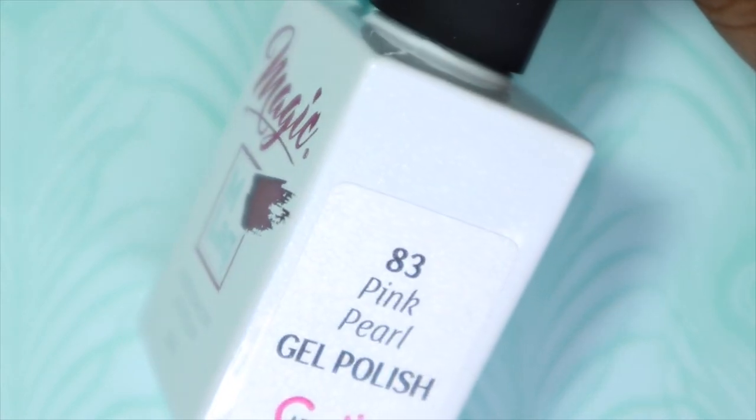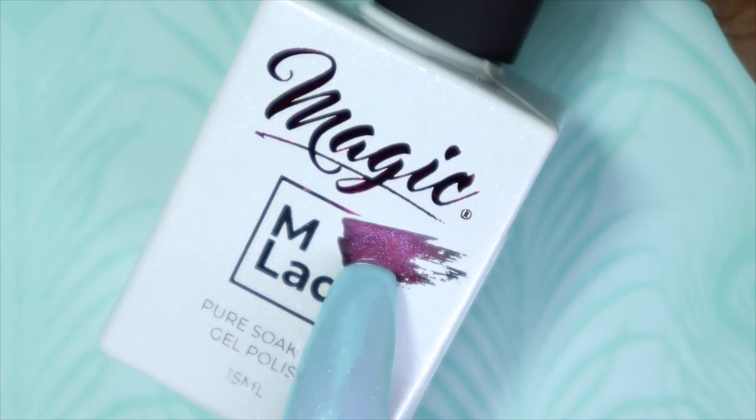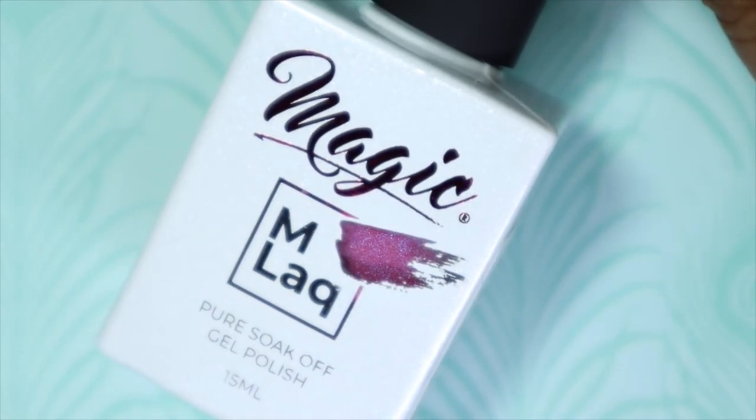As you can see through the peekaboo window, Pearl Pink looks like it has some blue shimmer to it. I'm excited to see this one.